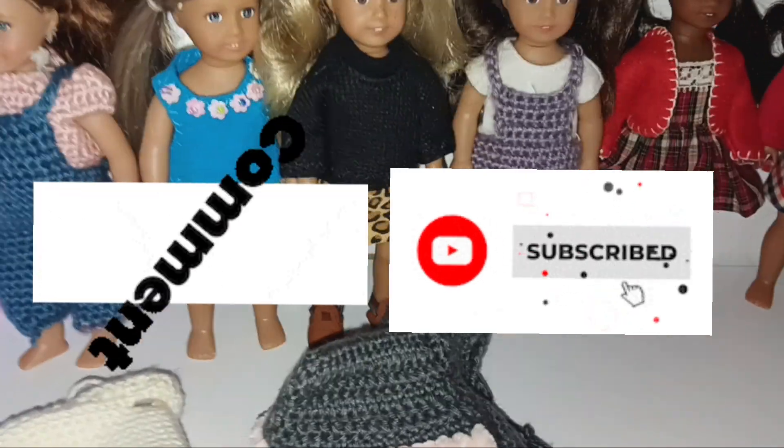This little covering is kind of neat too but it's a little huge, probably because the mini dolls have big hair. Anyway, like, comment, and subscribe if you enjoyed this video. Bye!